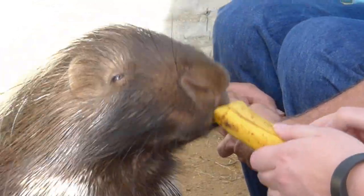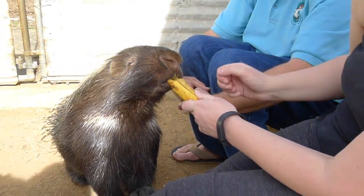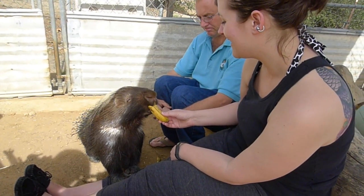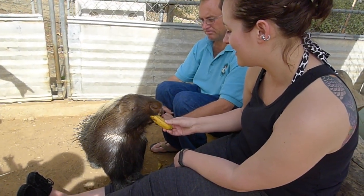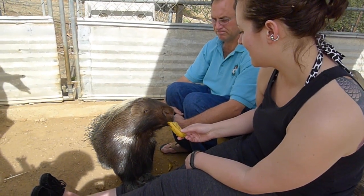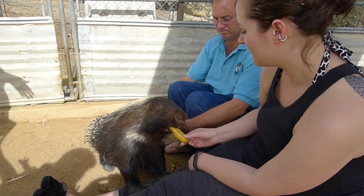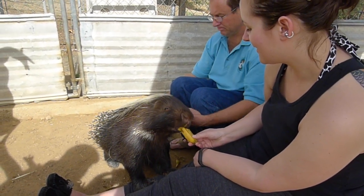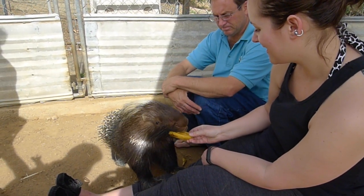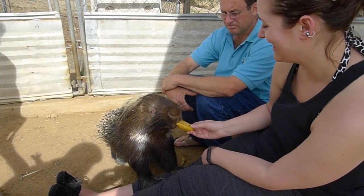Obviously his quills are definitely his line of defense, but another interesting thing these guys would do — and I wasn't aware of it until I learned through Kevin — is that if you look at his tail, most of the quills are short and they're hollow. What he would do in the event that he felt threatened — probably the first thing, if it wasn't an immediate attack — is he would shake his tail and it would make a rattling noise like a rattlesnake. So he would use that auditory warning first before...